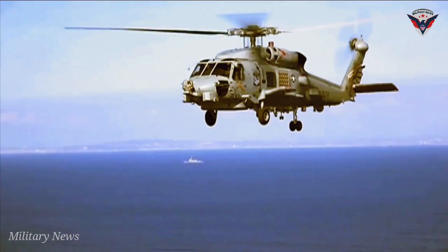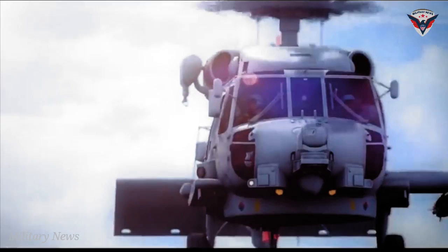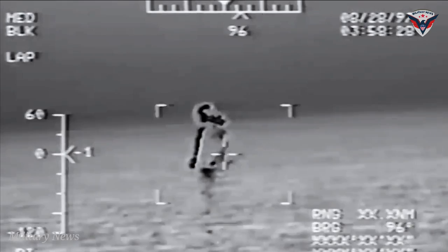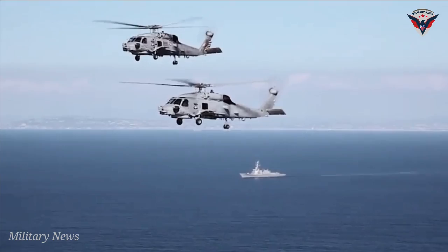Although advanced submarines are very quiet and stealthy nowadays, the Seahawk would probably detect a hostile submarine and would instantly launch a torpedo against it. Although the helicopter has excellent capacity to find a vessel, its anti-submarine offensive options are limited compared to a warship like a destroyer. So if the torpedoes couldn't destroy the submarine, the rest of the fleet would finish the job.